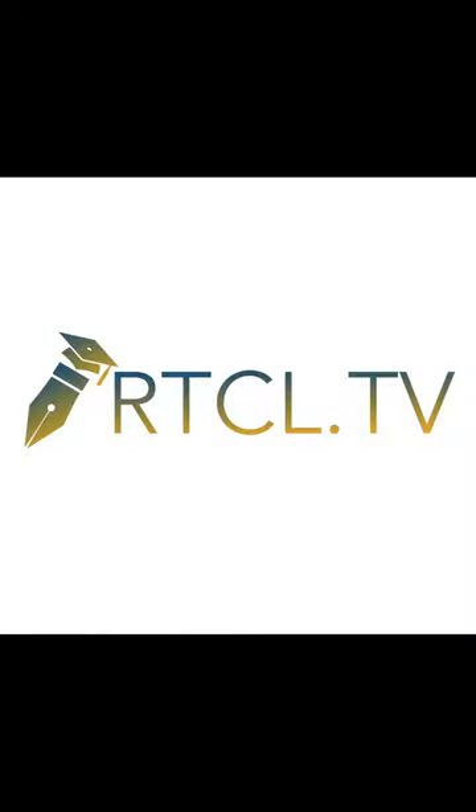We are www.article.tv. Check out the video description for links to this article.